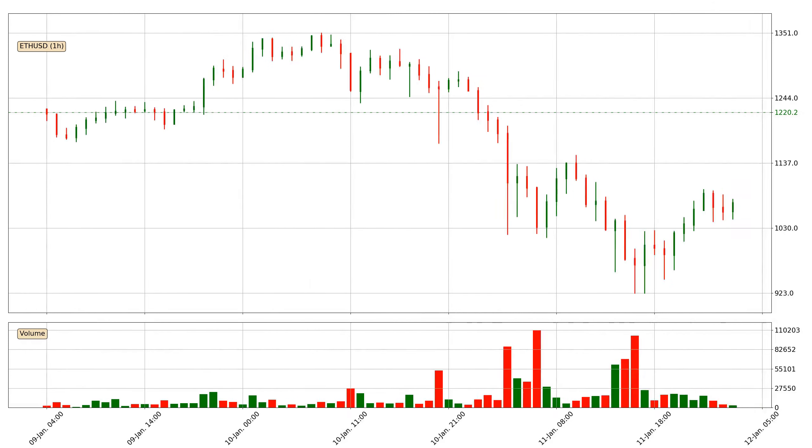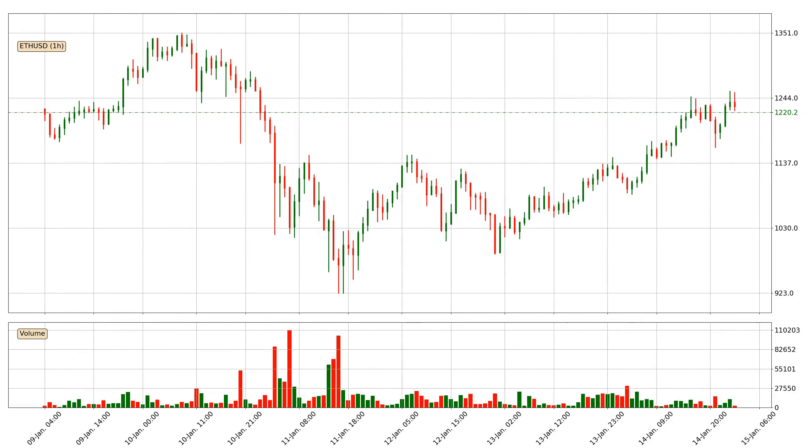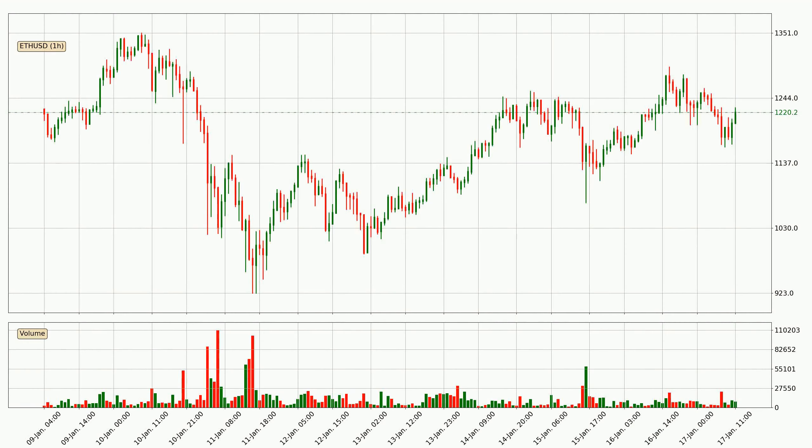Hey fellow crypto enthusiast, welcome to today's quick trend analysis. In this video you will see in which direction the price of Ethereum has moved recently. Additionally, you will find out what the technical indicators SMA, EMA and RSI are predicting about its price and future movements. If you are not familiar with the indicators, check out the explanation videos down below in the description.